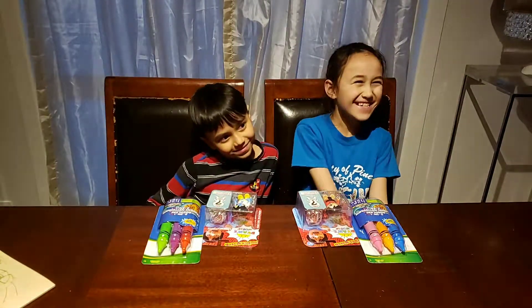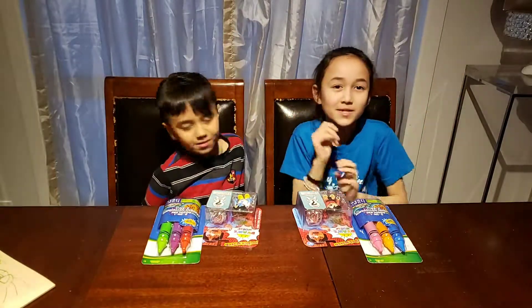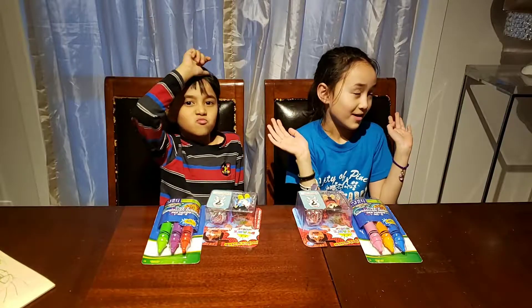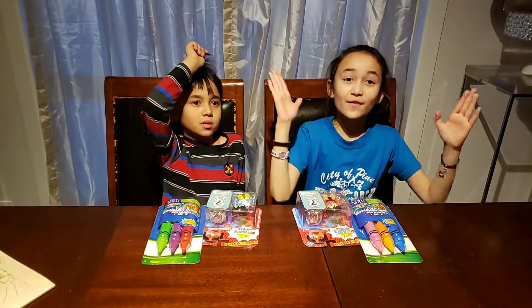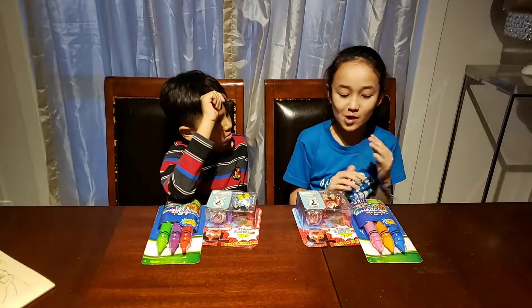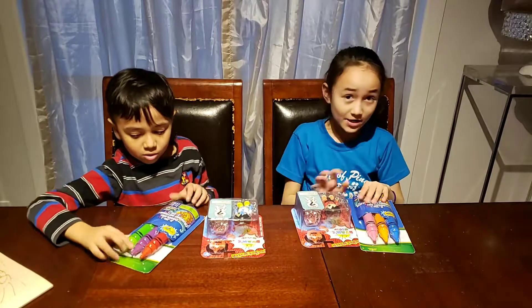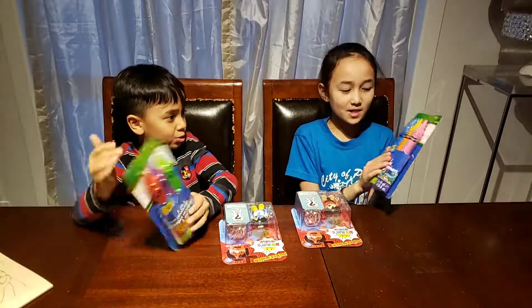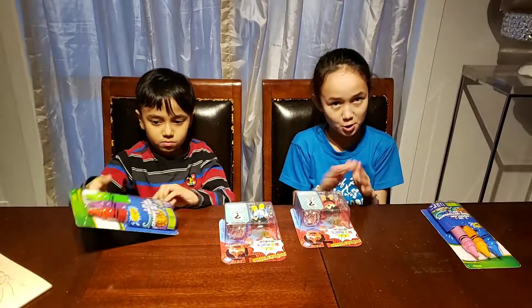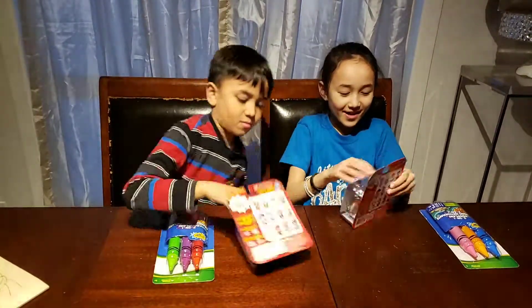Hi guys, it's Mariel and my little brother Matthew. Today is our first video and we're gonna be opening some riding toys, and after the riding toys we're gonna open these washable markers.